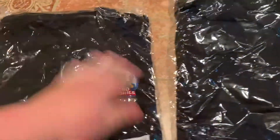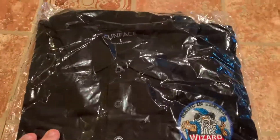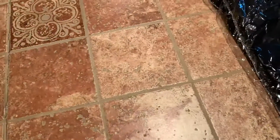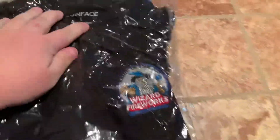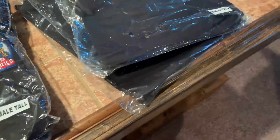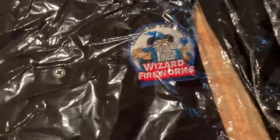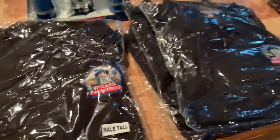Another shirt — we have a lot of shirts. This is another large from Wizard, so we got two larges. It looks like we have one more shirt left — tip it out — and it looks like we have another large. As you can see here guys, we have tons of shirts to give away. These are male tall shirts, so they're meant for tall people, though shorter people can wear them too.